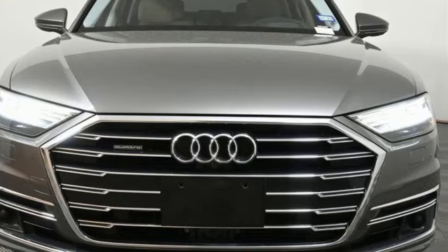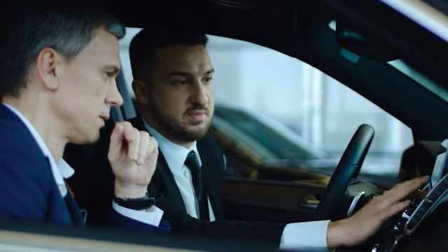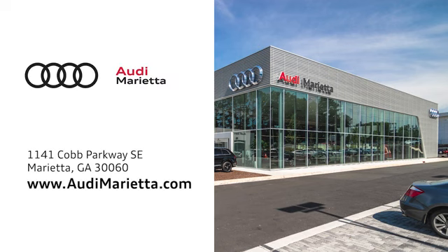Take it for a test drive today! At Audi Marietta, we prove every day that buying a car can be an enjoyable experience. We're conveniently located on 1141 Cobb Parkway Southeast in Marietta, Georgia.